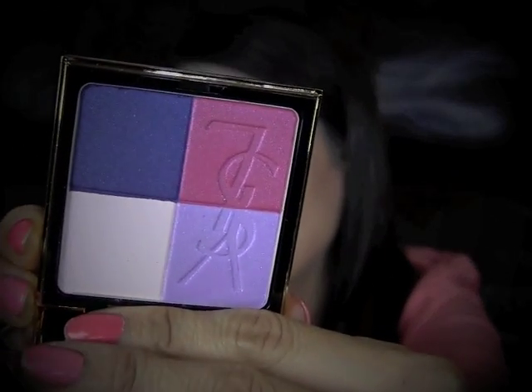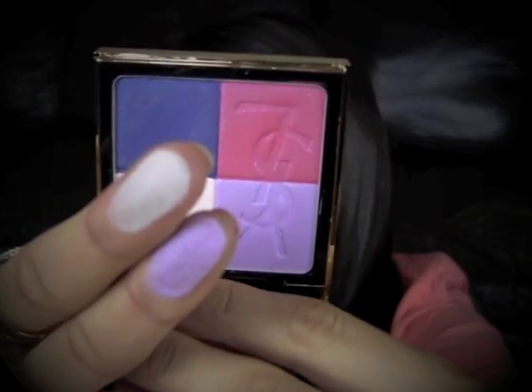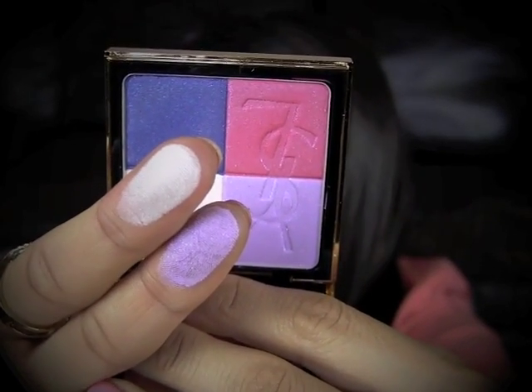Next, I have an eyeshadow quad from YSL. It came in this velvet pouch, and this is the Vinyl Candy Palette. This eyeshadow is also very pigmented — let me do the finger swatches also. Here are the top two colors. And here are the bottom two colors. Very, very pigmented and they blend really well together. So those are the eyeshadows I've been using a lot in the past month.